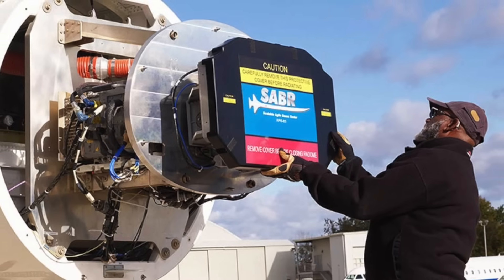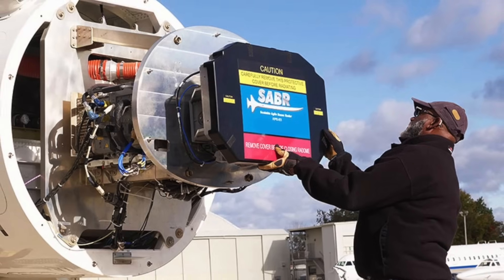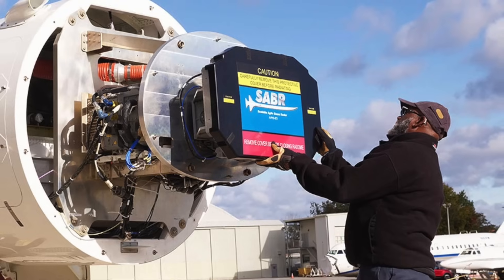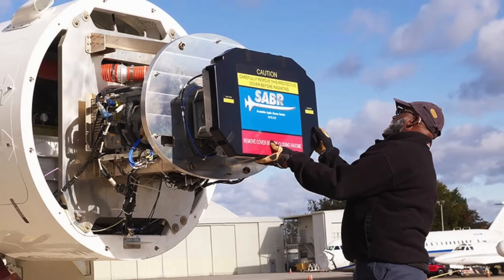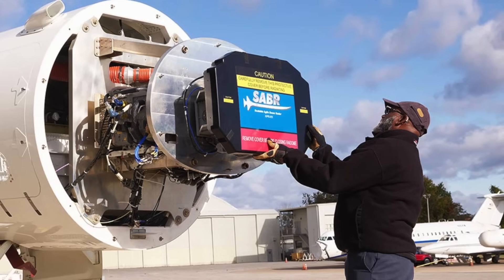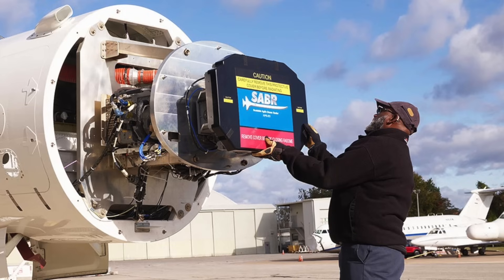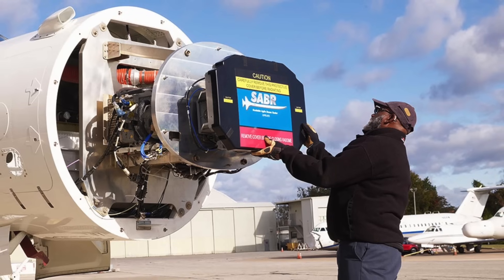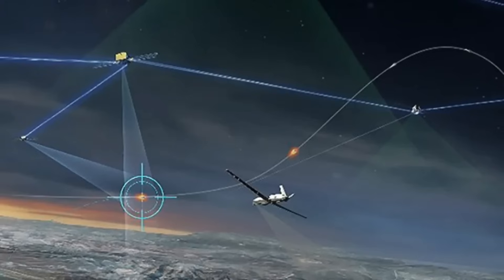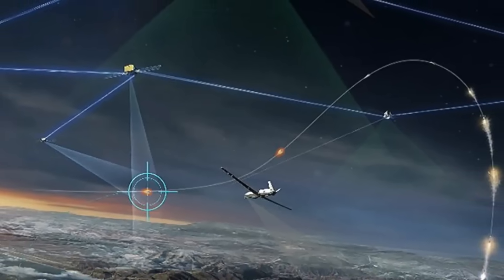The SABR integrates within the F-16's current structural, power, and cooling constraints without major aircraft modification. Its capabilities are derived from Northrop Grumman's family of fifth-generation fighter AESA radars — the F-22's APG-77 and F-35's APG-81. It offers greater target detection and tracking range, faster search and target acquisition, smaller target detection, and better electronic protection.